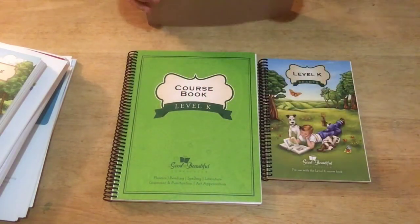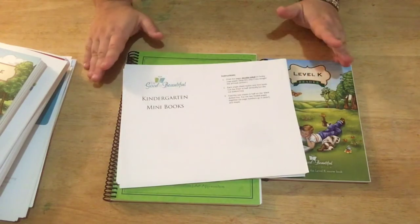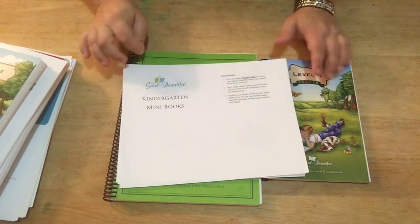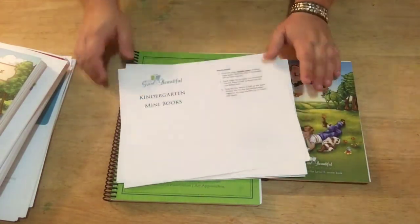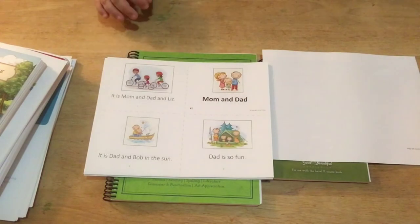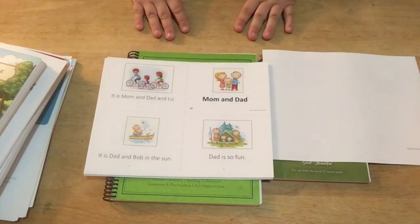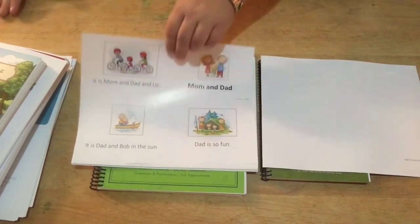Those are the phonics cards. Now I'm going to show you the kindergarten mini books and the reader. One thing I really appreciate about this curriculum and this company — and it may seem simple to some people — is the bindings and the paper quality they've used on these materials for the price you're getting them at is amazing. This is a thick glossy paper and the pictures are colored — it's not all black and white.